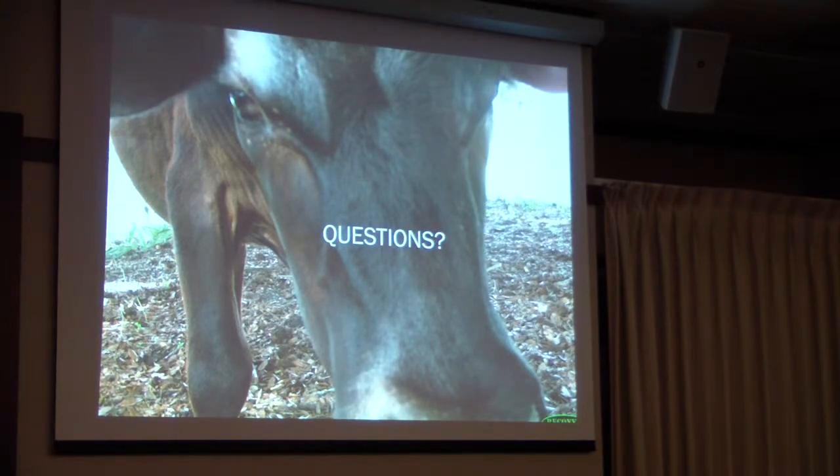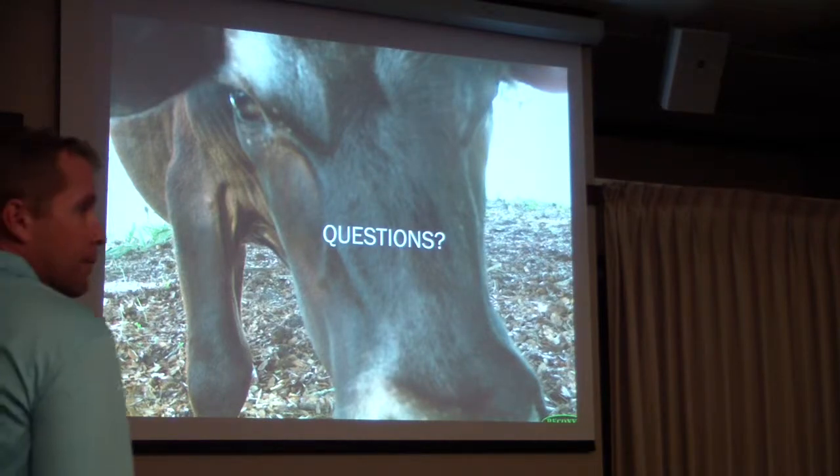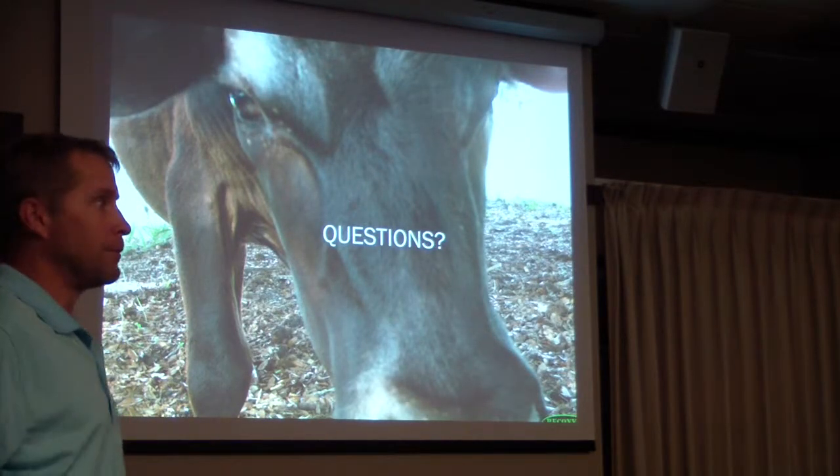I'm going to cut off the questions here because we're going into a break. If you want to stay and take questions, we can. We'll be back at 10:40. Restrooms: to your right, back to the center; to your left, you're out.